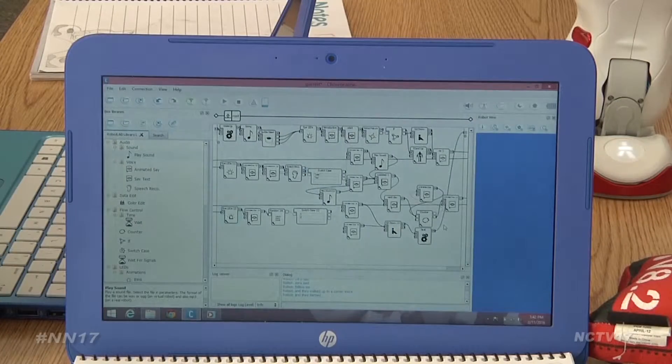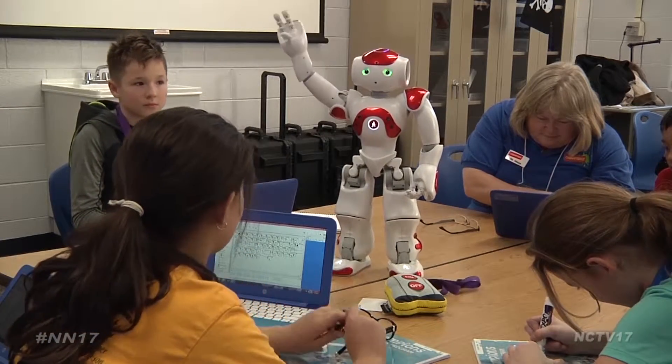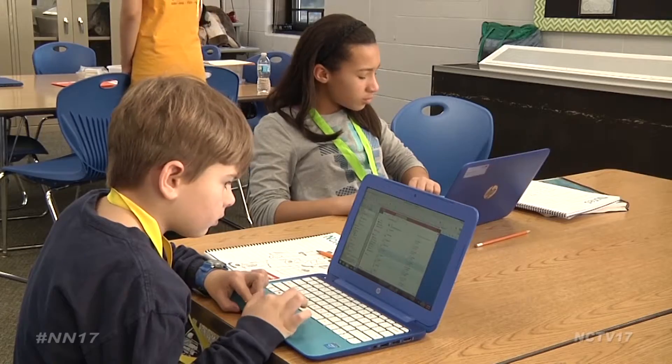Starting from a basic template, students programmed their storytelling robots from scratch, choosing every motion, sound effect, and eye color change. Practice makes perfect, as the students carefully reviewed their work before saving their final product.